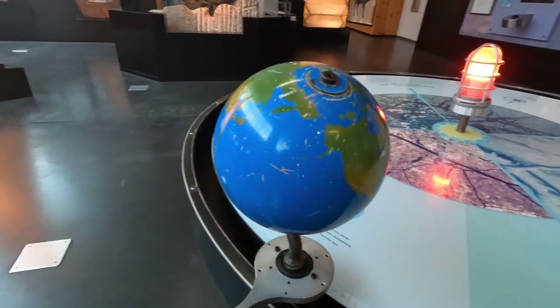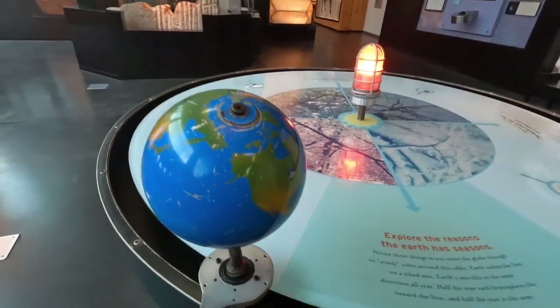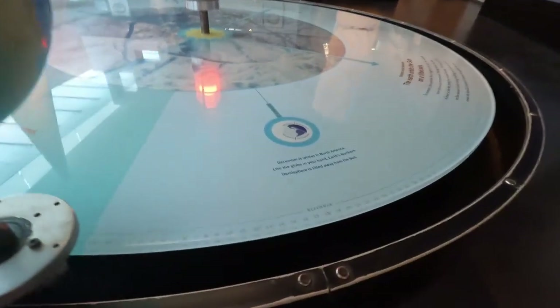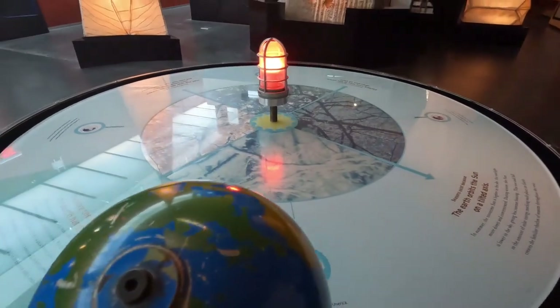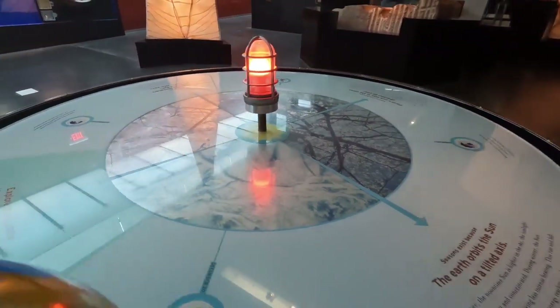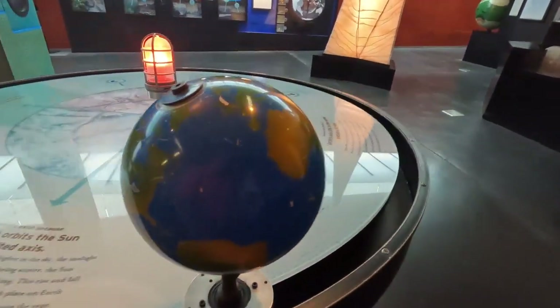There are some hands-on exhibits. One shows you how the earth rotates around the sun. It will tell you — like here, that's December — what the seasons look like. And you'll notice that the earth slowly rotates.